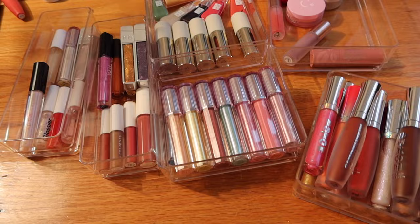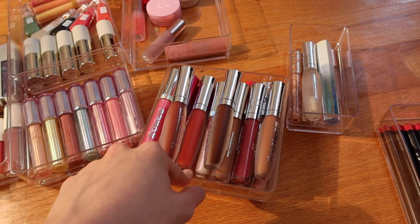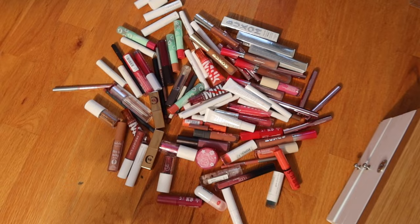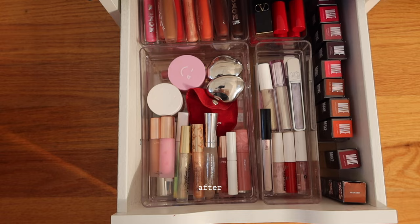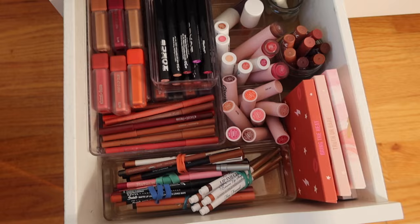I did a little bit of sorting off camera — there are so many lip products. Keeping my About Face lip gloss collection. Keeping my Buxom lip gloss collection — even though it's a little crazy, they're kind of the original. I'm going to get rid of a couple before putting them back in the drawer. Here are some lip plumpers and some randoms. Here are all the lip products I'm getting rid of — I think we did a really good declutter on these drawers.